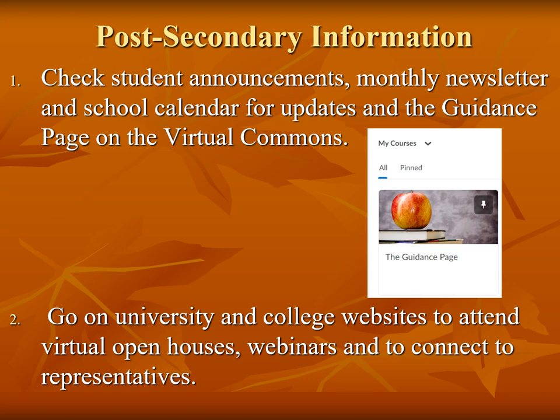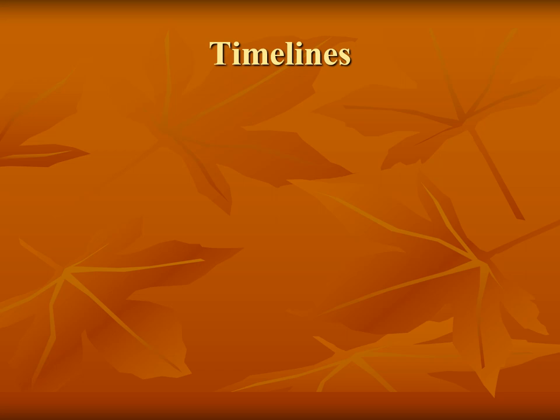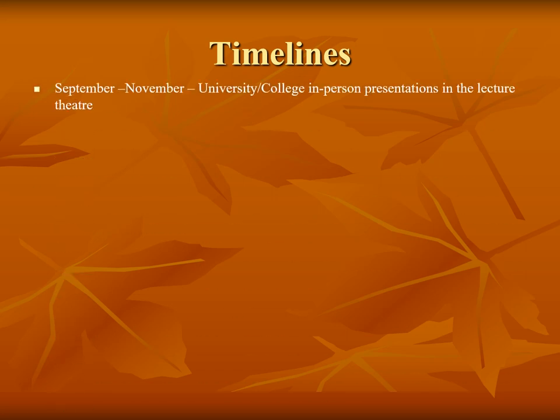The best place to find information is the college and university websites. They offer open houses, informational webinars, and representatives are available for virtual and in-person presentations. University and college representatives reach out to high schools to offer presentations this time of year. Presentations that are scheduled are listed on the guidance page and are also announced on the student announcements.